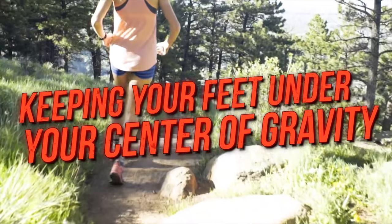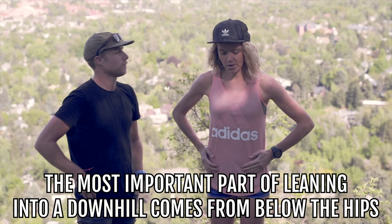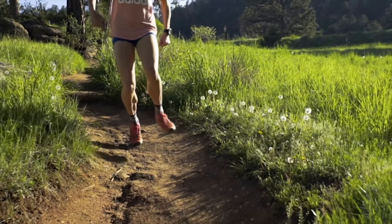The first downhill tip is keeping your feet under your center of gravity. A lot of people talk about leaning into the downhill, which sounds easy, but many people lean from the hips. The most important part of leaning into the downhill comes below the hips. Over-striding or kicking your feet out into too-big steps is a common mistake on technical trails.